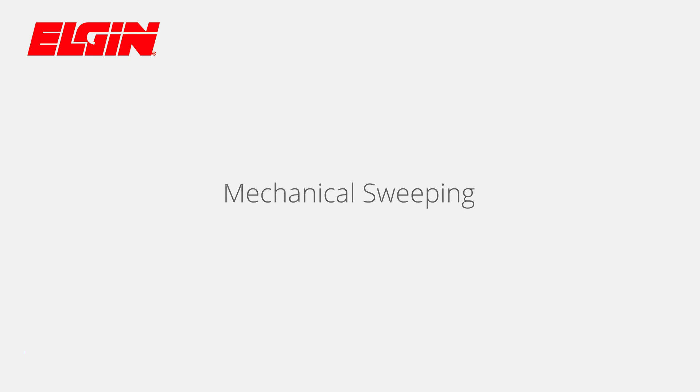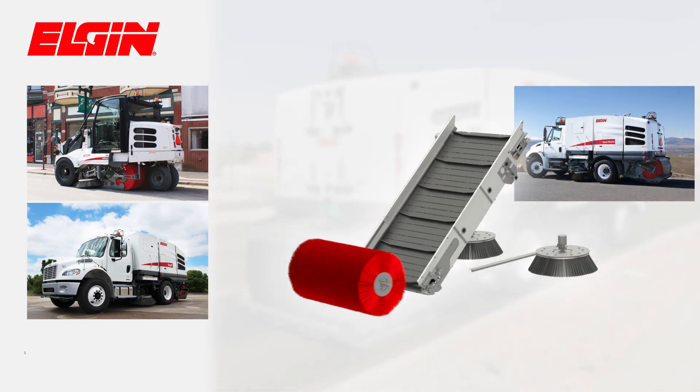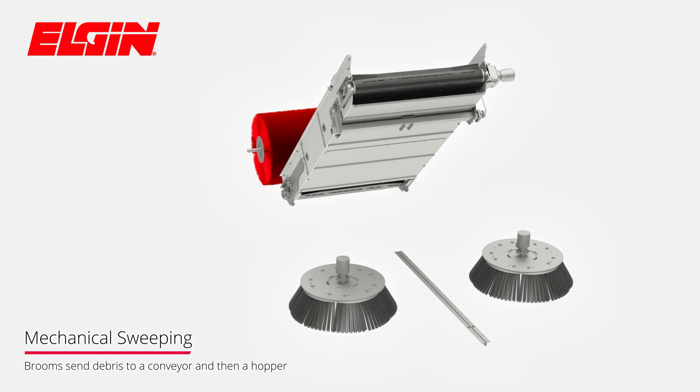Elgin's mechanical sweeper design, incorporated on the Broom Bear, Pelican, Eagle, Road Wizard, and Broom Badger, follows a proven and traditional approach.